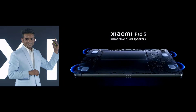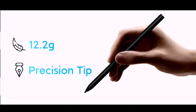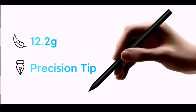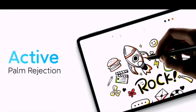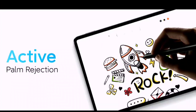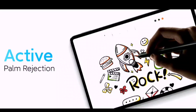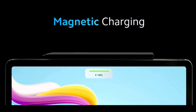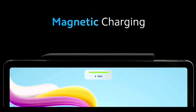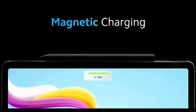Along with that, the Xiaomi Smart Pen has also been released, which weighs about 12.2 grams, making it pretty lightweight. It can charge magnetically when attached to the tablet. There is also a palm rejection feature, which is really helpful if you are doing artwork or drawing. As you can see clearly, the magnetic charger is built-in. However, the Smart Pen is not provided in the box with the Mi Pad 5 — you need to buy it separately.